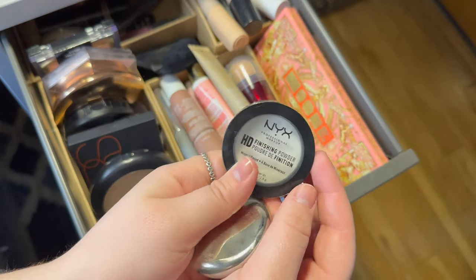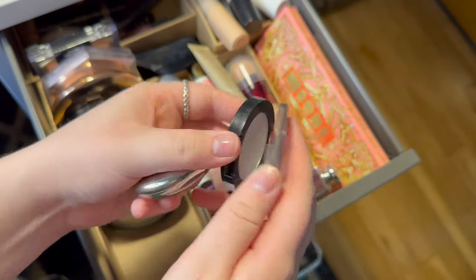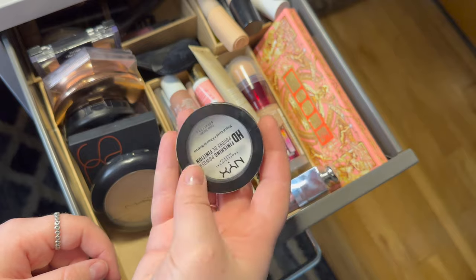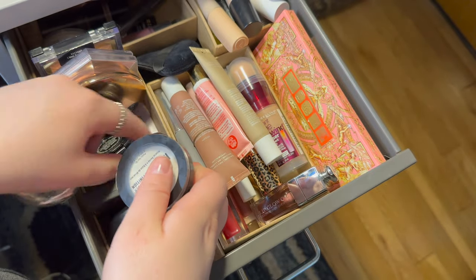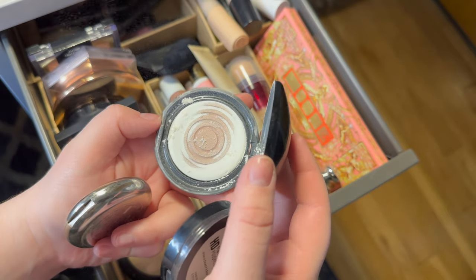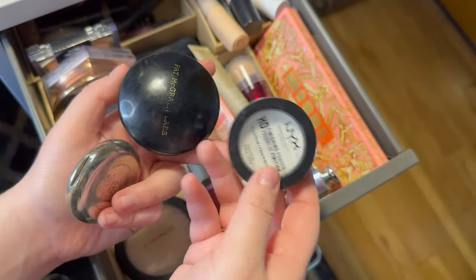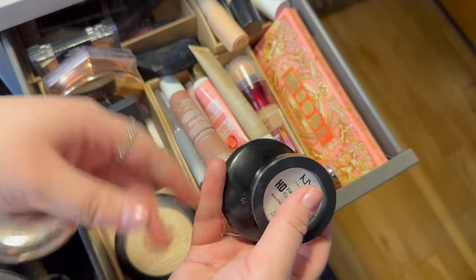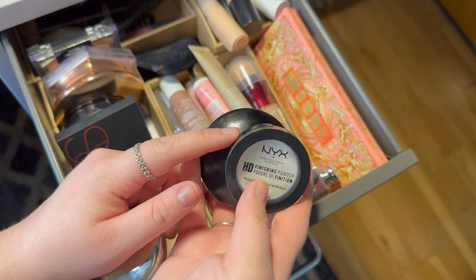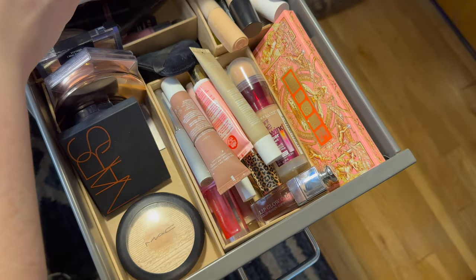Then I have this NYX HD finishing powder in Translucent — just a mini size. I really like this. I feel like I'm about to hit pan on it. I was trying to find a replacement for my Pat McGrath one since it's almost done. This NYX one gives a really similar finish to the skin, so I'm actually going to keep both of them since I've been using them interchangeably.